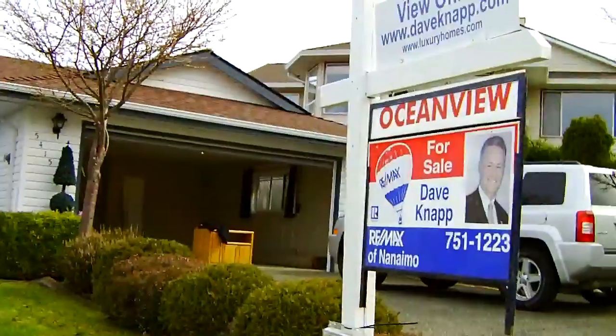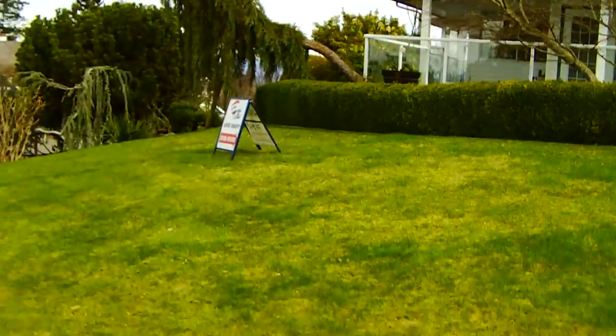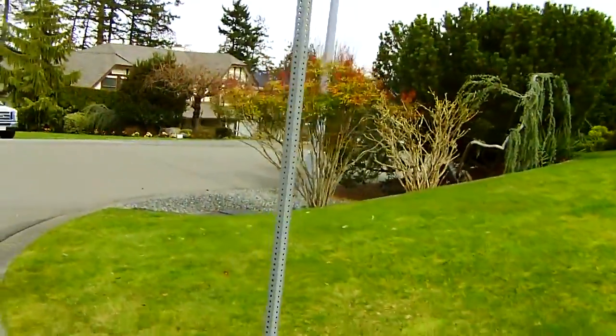David Knapp is my partner — that's our phone number. It's on a corner lot, low maintenance, and a fantastic area in North Nanaimo.